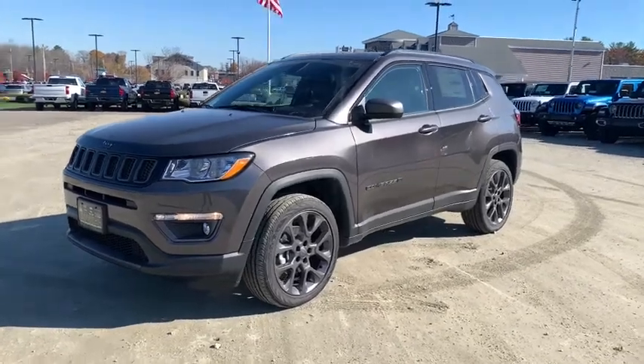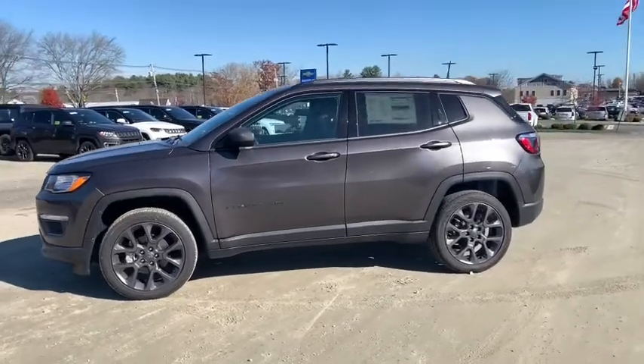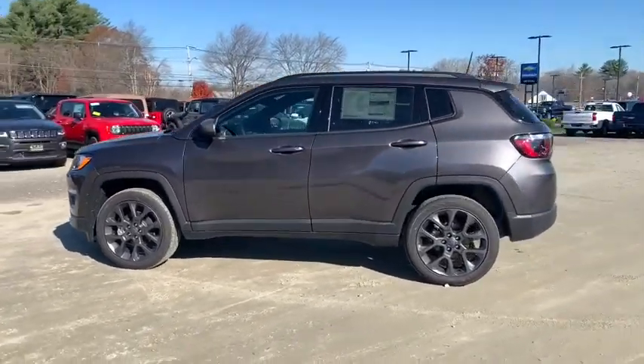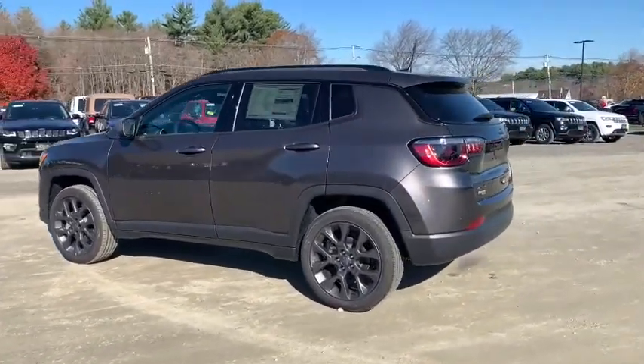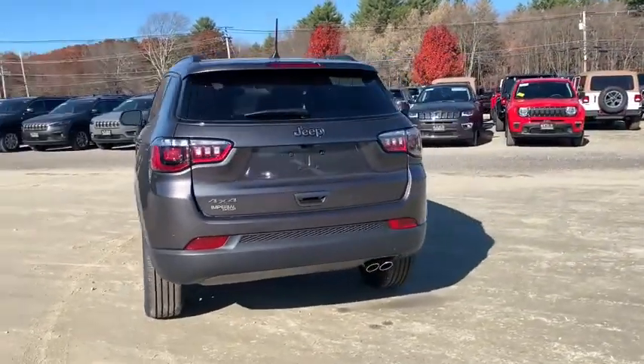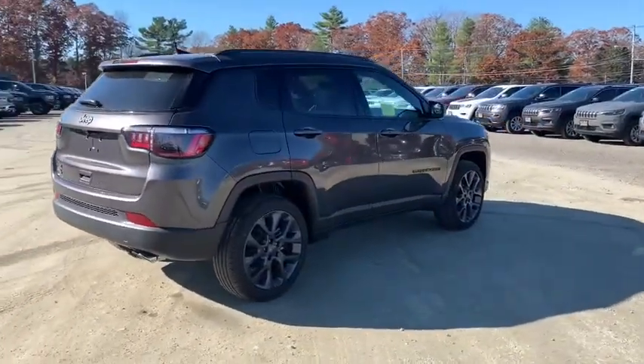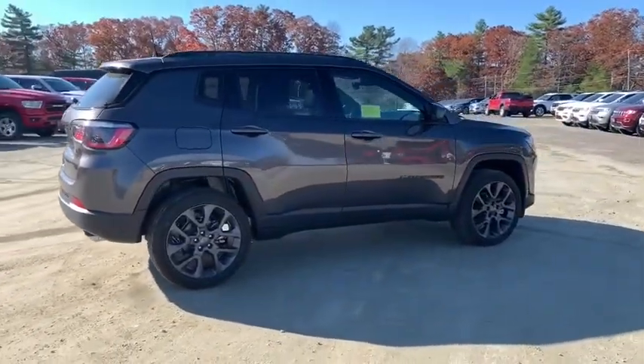Take a ride in the 2021 Jeep Compass. The Jeep Compass has a solid, sophisticated 16-valve engine. It features electronic variable valve timing that continually changes the torque curve, bringing more versatility to the 165 peak pound-feet of torque and more capability to the 172 peak horsepower.